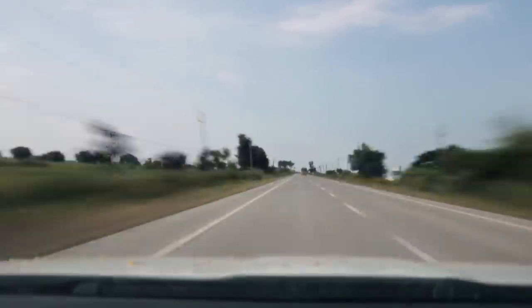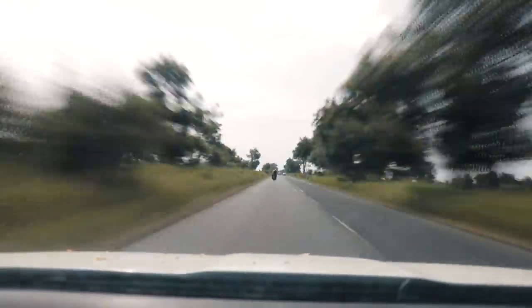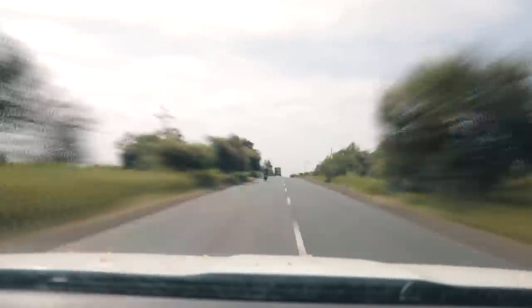Back on the road, the two-lane highway transformed into a single-lane highway and traffic started to worsen with trucks and buses everywhere.